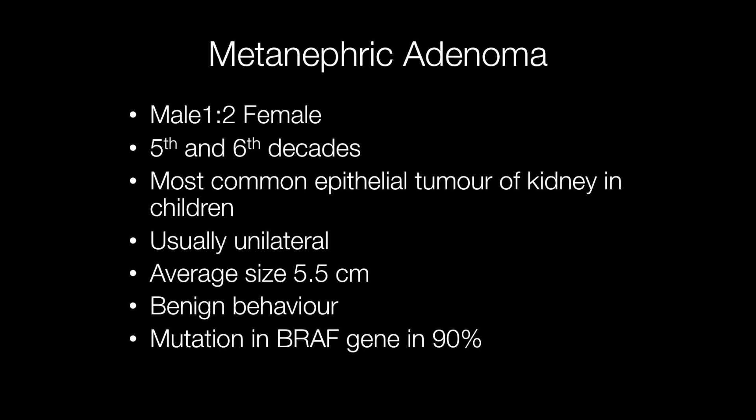Metanephric adenomas occur more frequently in females than males, with a ratio of approximately one male to two females. The average age at which they occur is around the fifth and sixth decades. Having said that, they can occur at any age from childhood through to the elderly, and in fact they are the most common epithelial tumours of the kidney in children.